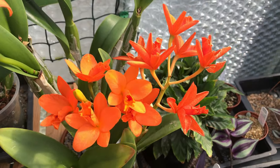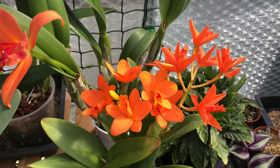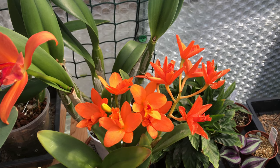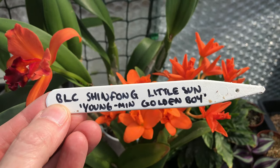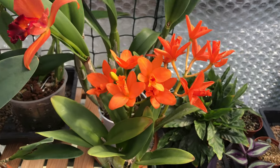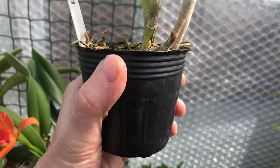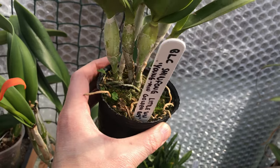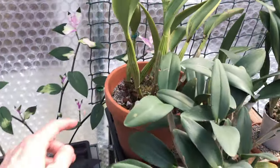This is a new one for me. Let me see if I can remember — I think it's Brassolaeliocattleya Xing Fong... let me grab the label — BLC Xing Fong Little Son Young Min Golden Boy. I know quite a few YouTube orchid growers have this one, but I saw it for sale in bloom and had to have it. It's in a really strange pot and I really struggle when I can't see the roots — I'll get it out of that pot once these blooms are over.